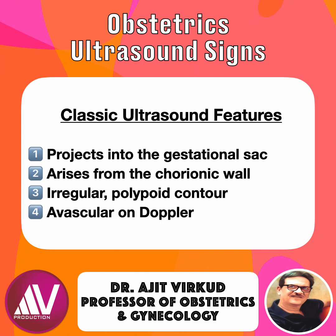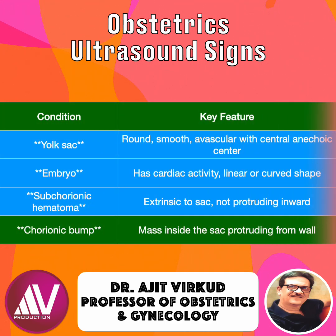It is important to distinguish it from the yolk sac, a second gestational sac, the embryo, or a subchorionic hematoma. This table illustrates the differentiating features.